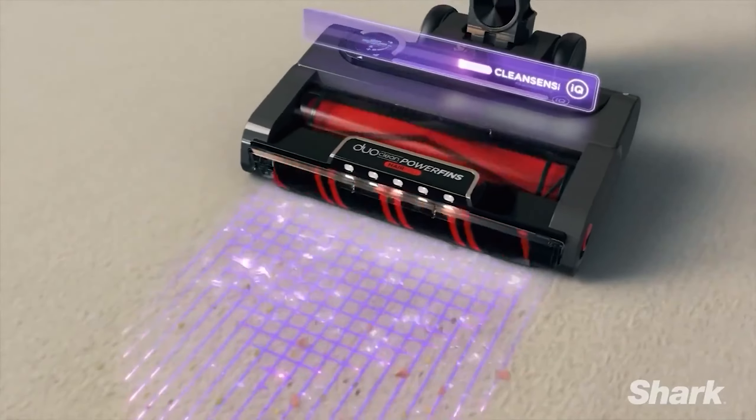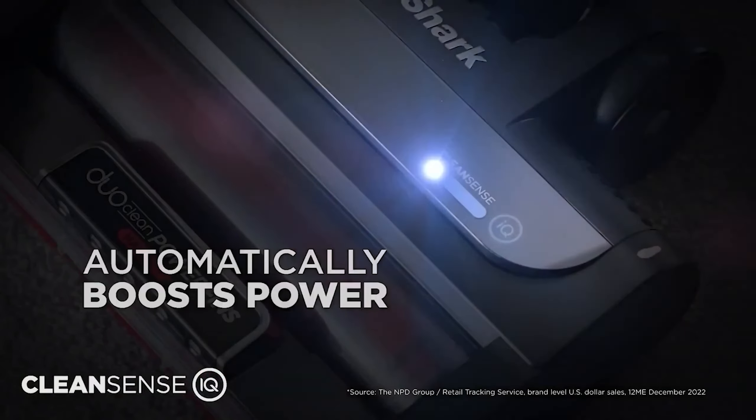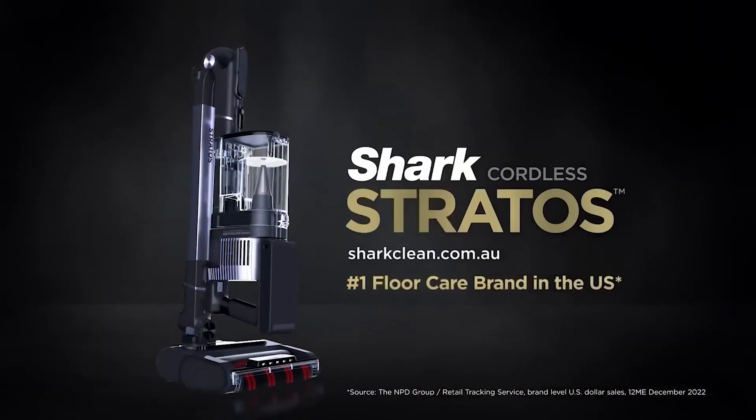Its battery lasts about an hour, but it recharges slowly. The hinged wand allows easy cleaning under tables and chairs, though the floor head struggles with thick pile rugs.